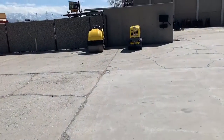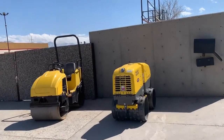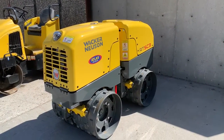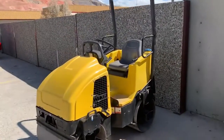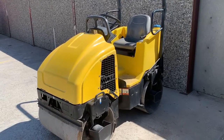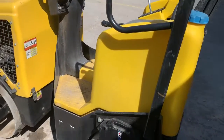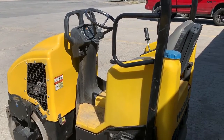If you decide you want another brand, we also have a Wacker RTSC3 sheep's foot articulating walk-behind in stock, or a nice used 33.5-inch double drum — great for driveways and patching asphalt, with a water system on it, excellent condition. Come see us today — spring is here and we're open!